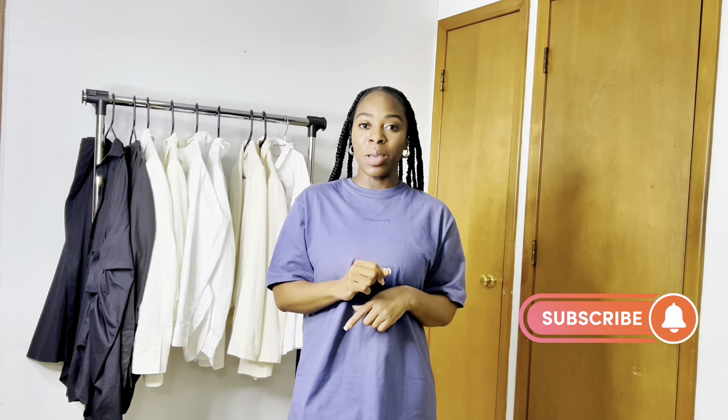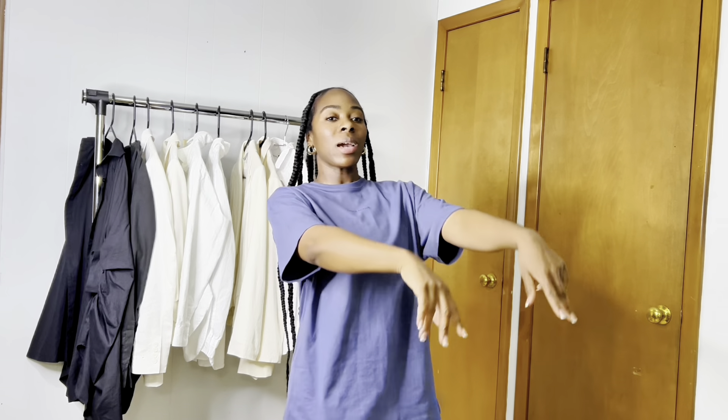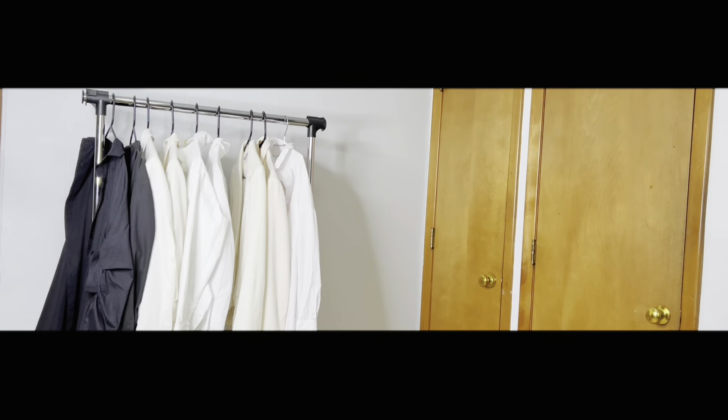Hey guys, I am Keisha Sanita and I am back with another video. This is actually my first clothing review and I will be reviewing Oner Active sportswear. Don't go anywhere, stay right there — go ahead and click the bell to subscribe and I'll be right back.